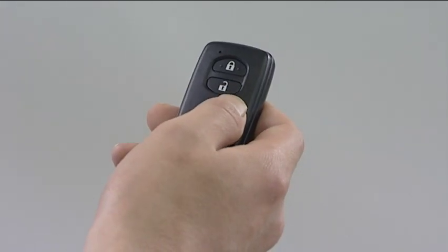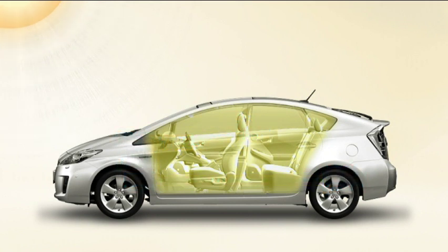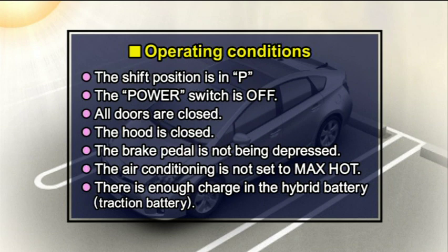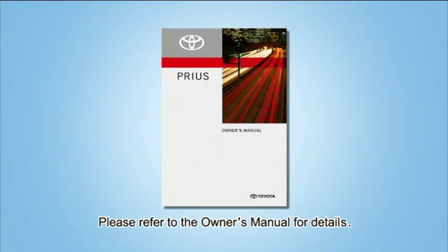The system will also stop if the remote air conditioning system switch is pressed twice. The remote air conditioning system will only operate if all of the required conditions are met. If any one of the operating conditions is not met while the system is operating, the system will automatically shut off. When operating the remote air conditioning system, please observe the following precautions. For details, please refer to the owner's manual.